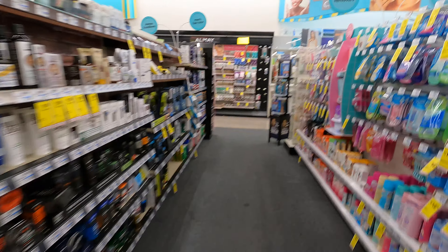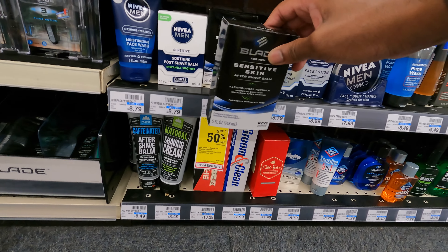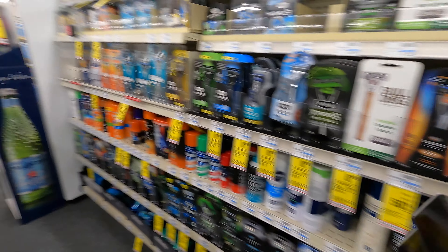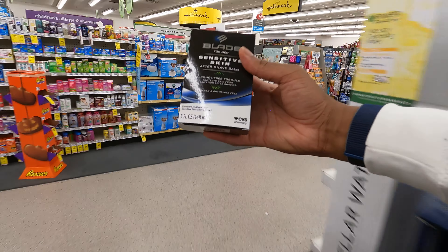One thing you should do when you go shopping nowadays is get in and get out — don't dilly-dally. I need to find my shaving needs and get out of here. That's what I needed — some shaving balm. I have it and I am on my way out. I'm going to get out of this store.